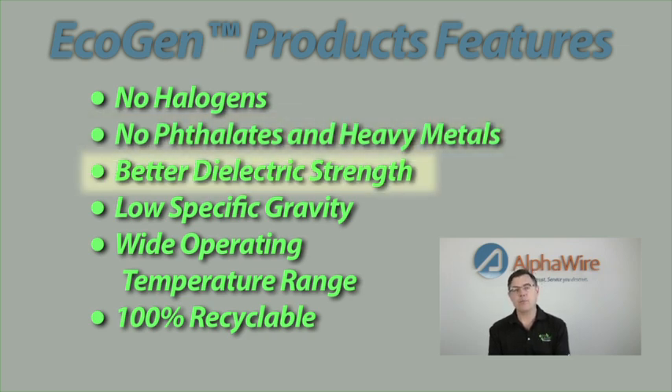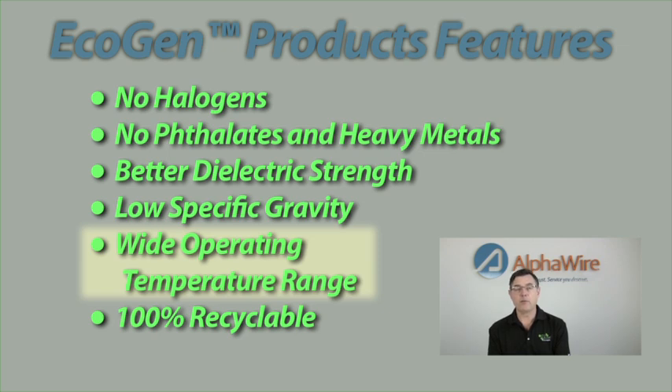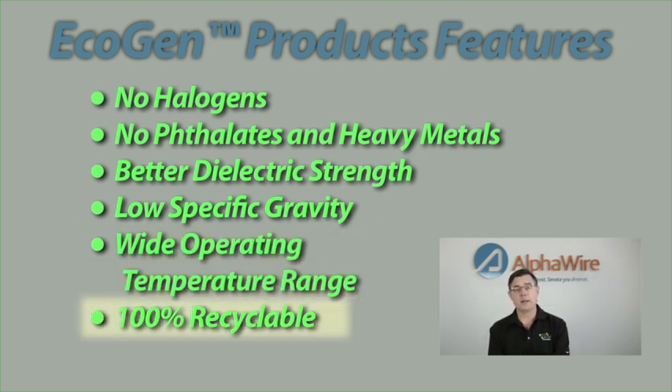MPPE also offers better dielectric strength, and that electrical property allows these products to have a reduced diameter. Also along those lines, the density or specific gravity of the EcoGen materials is lower. That means that in addition to the cable being smaller, it's also lighter. Another great feature of the EcoGen materials is a wide operating temperature range. These cables are rated from minus 50 degrees C to plus 105 degrees C, a temperature range that in general is better than most PVC materials.